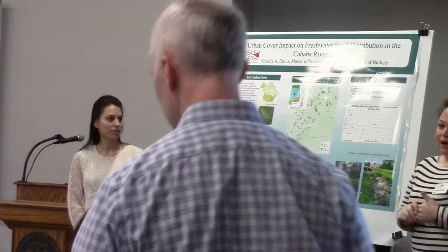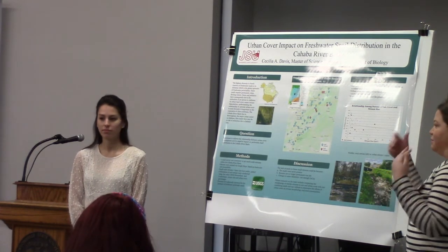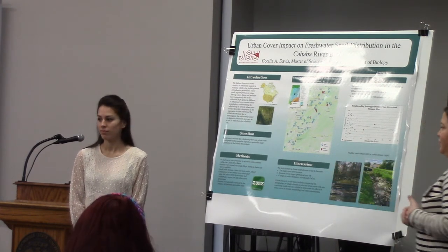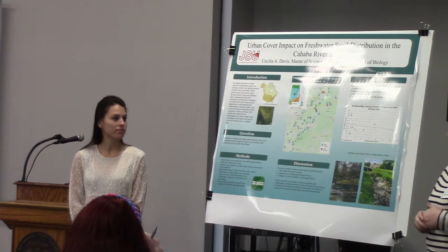My name is Dr. Sarah Wofford. I'm in the biology department in the School of Science. Unfortunately, Dr. Colley-Jordan couldn't join us this morning, so I'll be introducing her work that she helped Cecilia Davis with, which is some really cool stuff studying the effects of urbanization on snail biodiversity.